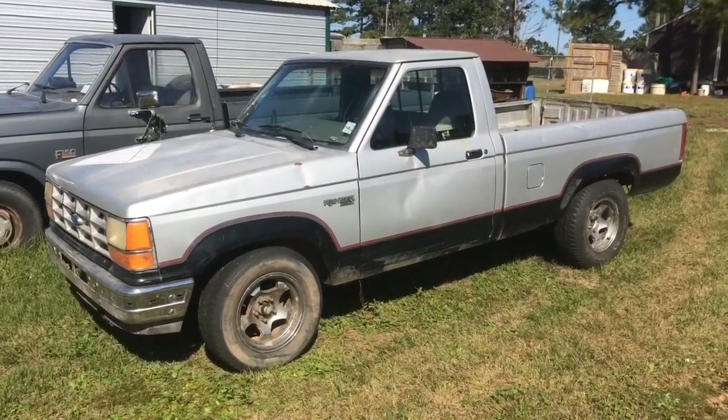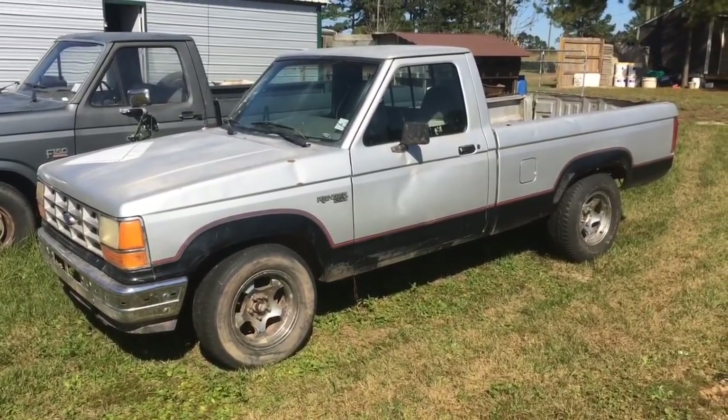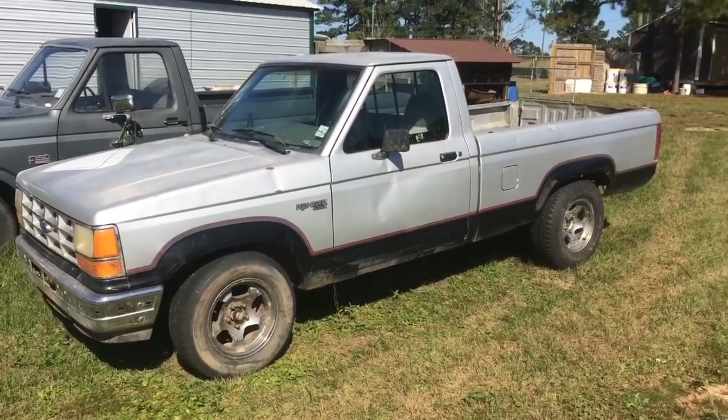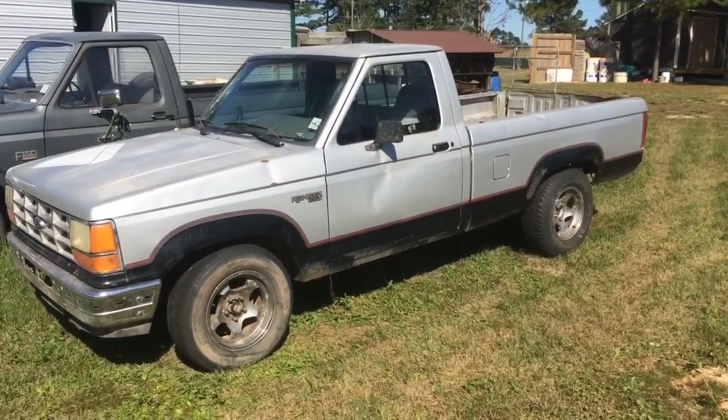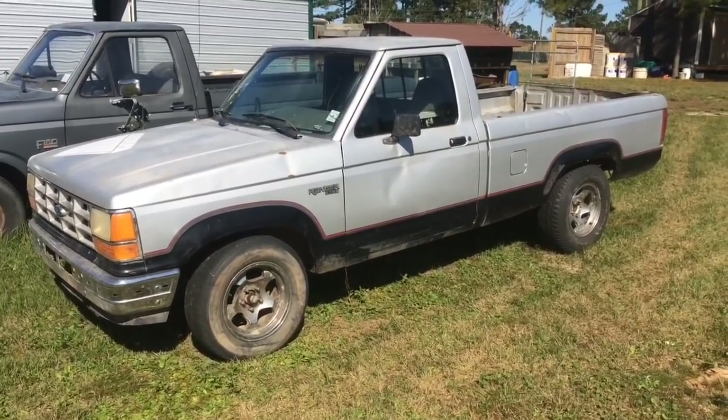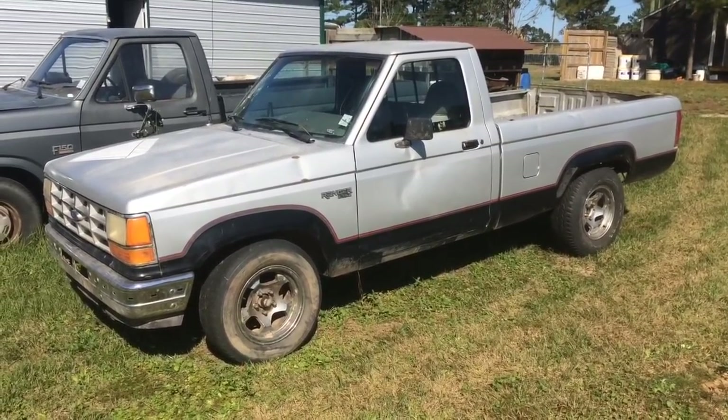It's got the Pinto engine in it, and I know a lot of you are gonna go, oh my god it's going to explode. No, this is actually a really good little four-cylinder. It's been in a lot of Ford vehicles over the years, and this one's actually a Ford — it's not a Mazda. So we're kind of cool.